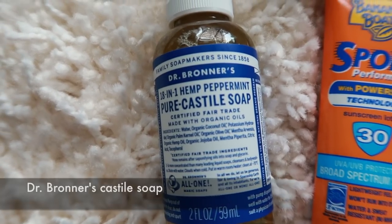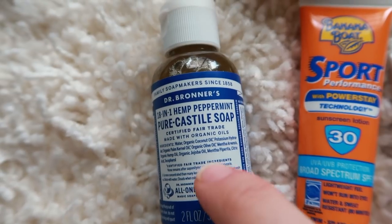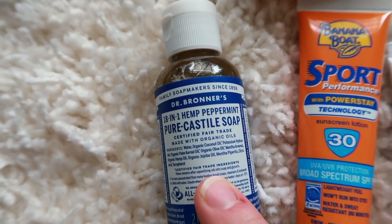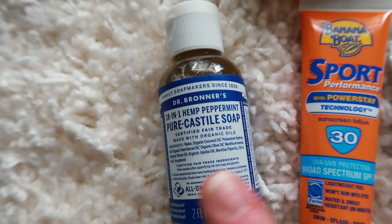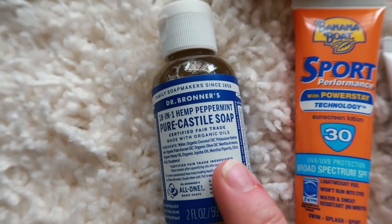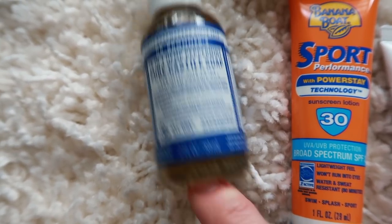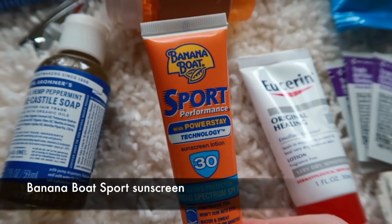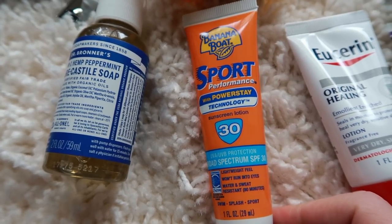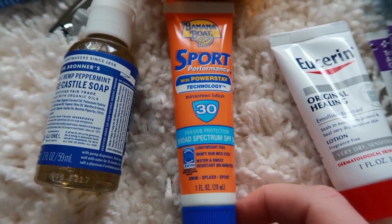I have Dr. Bronner's soap in the normal peppermint scent. Don't use this in lakes or water sources, but I'm taking it for the few times I can shower and for trail-washing my clothes, since trail facilities don't provide soap or shampoo. I also have a small thing of sunscreen — I probably won't need a ton since I'll have a base tan, but there are days with no tree cover where sunscreen will be important.